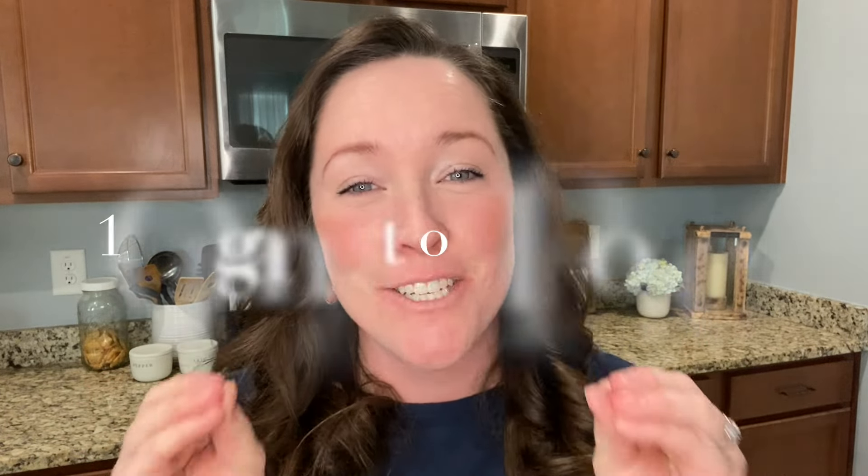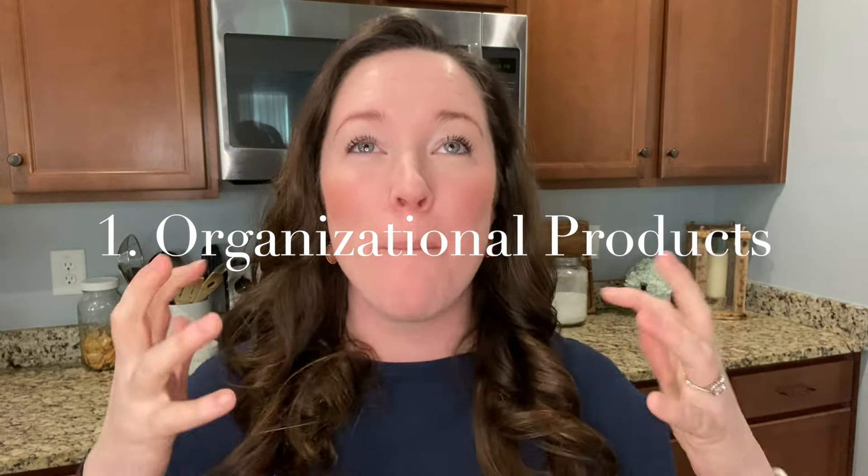Number one — please don't hate me for saying this because this is not going to be the most popular thing to say: organizational products. It is such a popular thing right now to buy the latest and greatest organizational products, but really what you need to do is step back and truly think about what you actually need. That is one area where we save a lot of money.